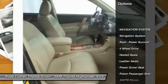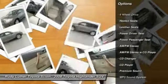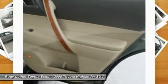Four-wheel drive, power passenger seat, heated seats, CD changer, premium wheels, traction control, navigation system, anti-lock braking system, Homelink garage door opener, alloy wheels.